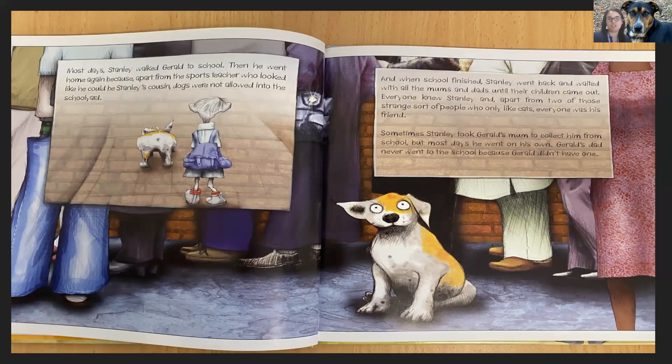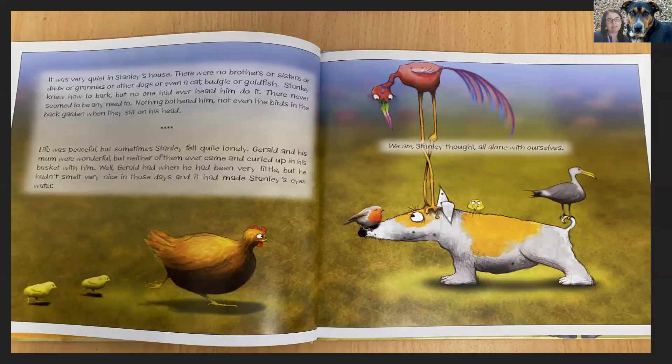Most days, Stanley walked Gerald to school. Then he went home again because, apart from the sports teacher, who looked like he could be Stanley's cousin, dogs were not allowed into the schoolyard. And when school finished, Stanley went back and waited with all the mums and dads until their children came out. Everyone knew Stanley and, apart from two of those strange sort of people who only like cats, everyone was his friend. Sometimes Stanley took Gerald's mum to collect him from school, but most days he went on his own. Gerald's dad never went to the school because Gerald didn't have one. There were no brothers or sisters or dads or grannies or other dogs or even a cat, budgie or goldfish. Stanley knew how to bark, but no one had ever heard him do it. There never seemed to be any need to.